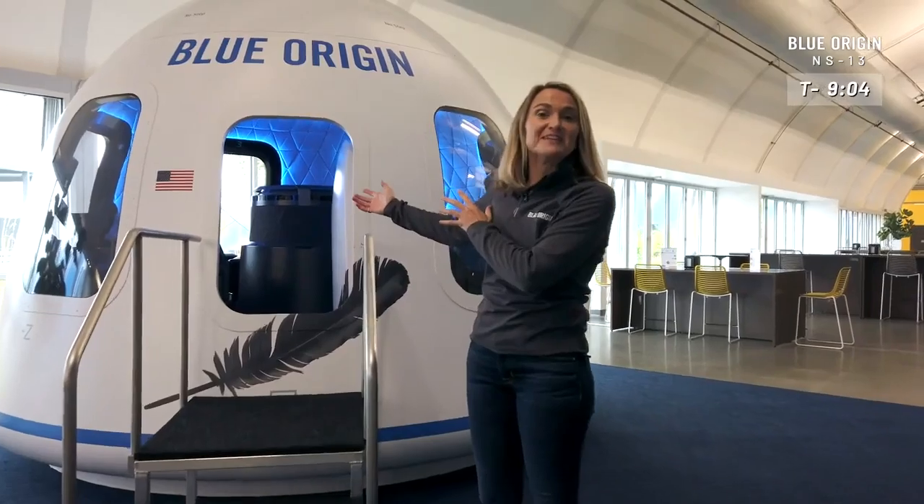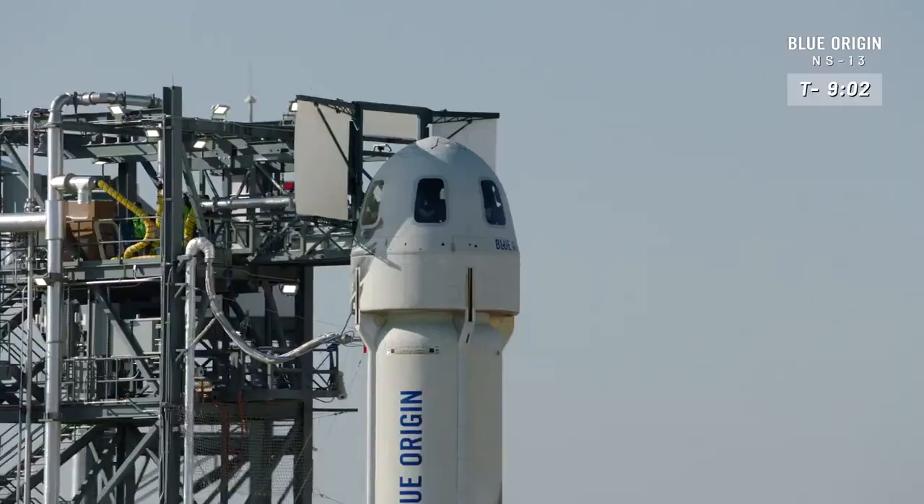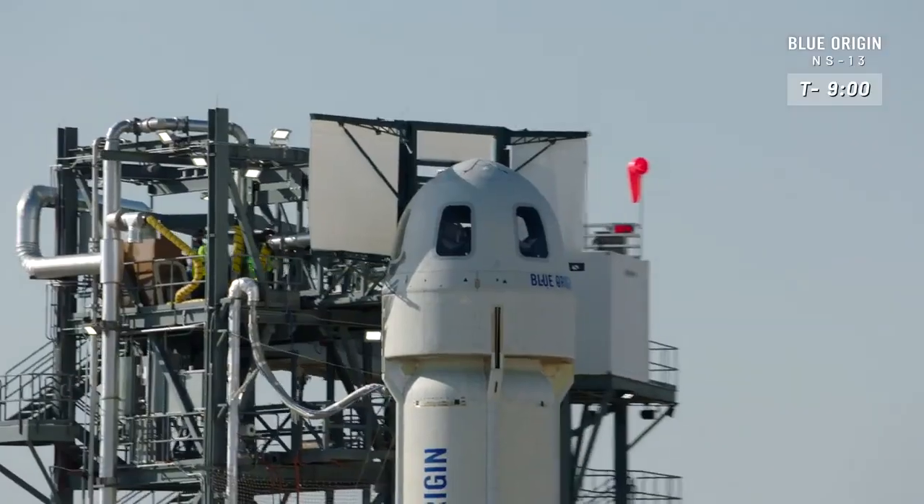Welcome, guys, to the crew capsule. As you know, the crew capsule sits on top of the booster for its flight up to space. But why don't we check out what's inside the capsule?